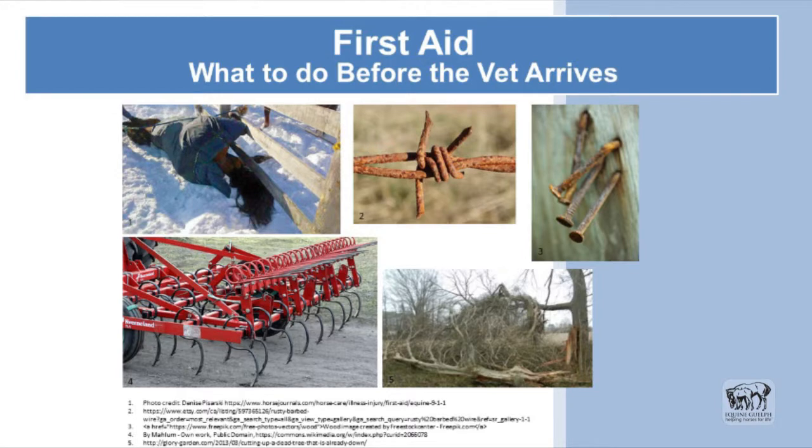What to do before the vet arrives — basically preparing the individual for the definitive care that the veterinarian will give when they get there.